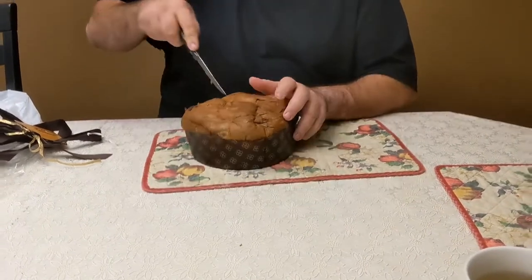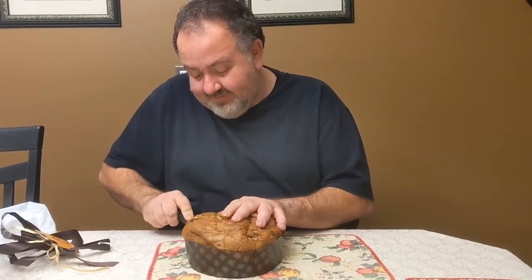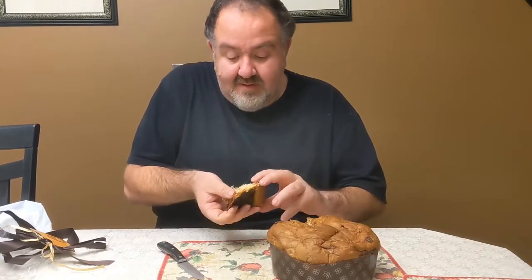Cut right down. Nice piece for the big boy. There we go. Very, very chocolatey. There's the inside. Let's see how it is. Take off the paper — I'm not supposed to eat the paper.